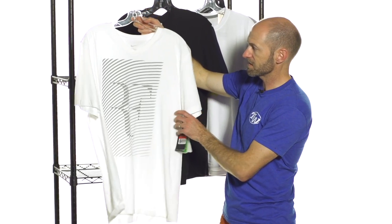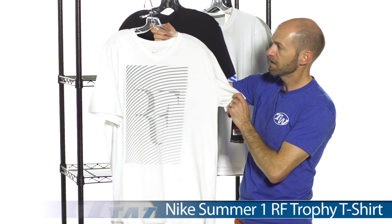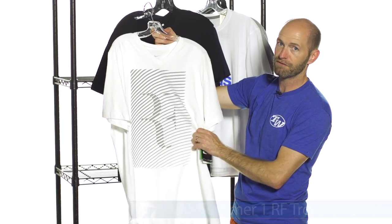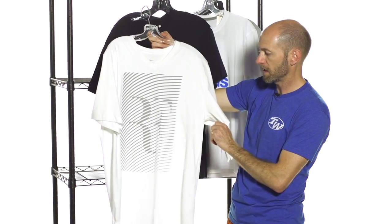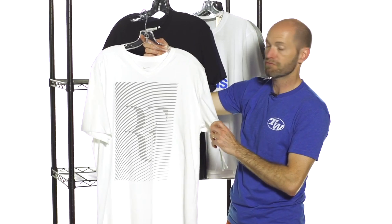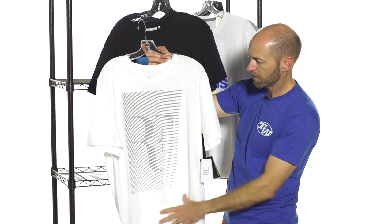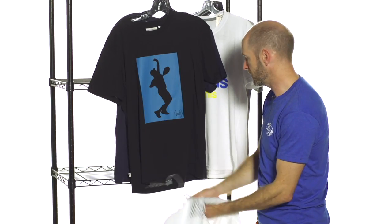Also really like this RF v-neck tee right here, again from Nike. Beautiful hand feel, really nice soft lightweight feel to this one, and just really classic styling with that v-neck right there. It's a nice graphic print on the front of that one as well.